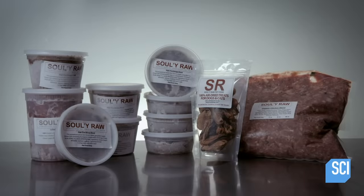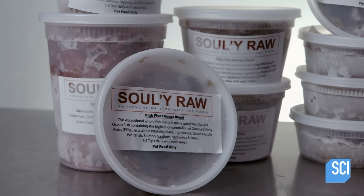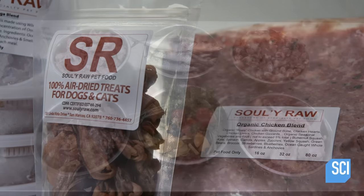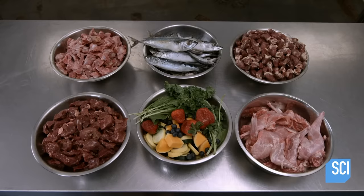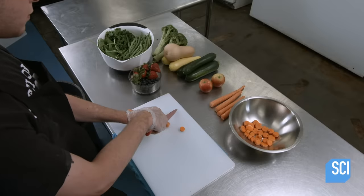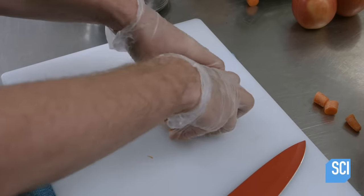Dogs have been domesticated for thousands of years, but when it comes to their diet, they can still go a little wild. Raw canine cuisine may be a foreign concept to some pet owners, but it's becoming more mainstream. The makers of raw dog food often mix fruits and vegetables with meat to provide fiber and create a balanced meal.